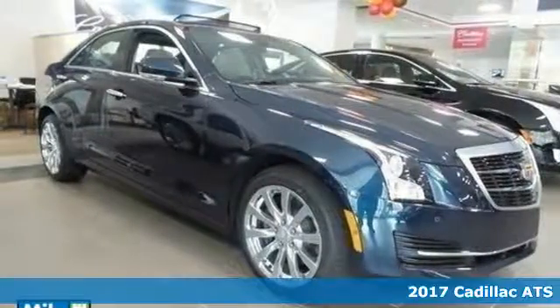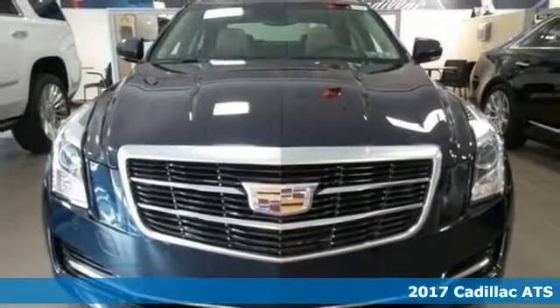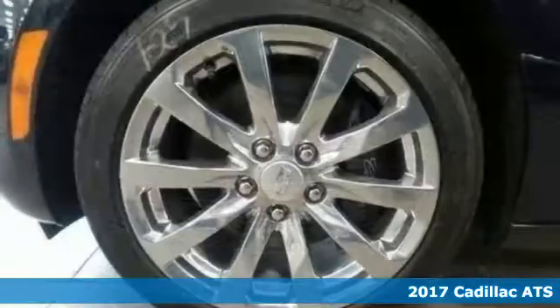Here's a 2017 Cadillac ATS. This vehicle was built around that feeling you get when the stars align and all your dreams come true.